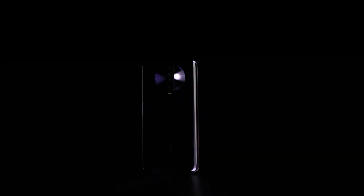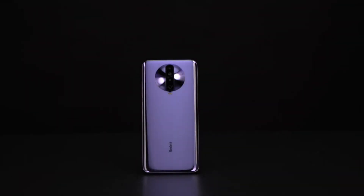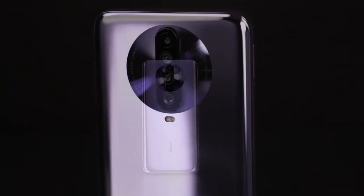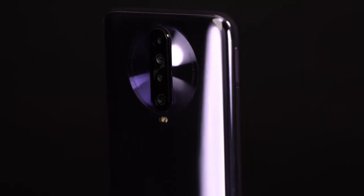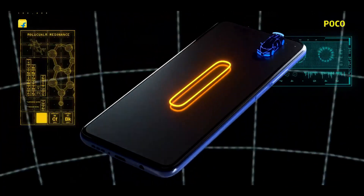Some details of the Redmi K30 Pro are now here, and yes, the Redmi K30 Pro is indeed launching this year as the successor to the Redmi K20 Pro of last year. It is worth mentioning that the Redmi K30 launched in December last year as the first smartphone to feature the Snapdragon 765G SoC. Just recently, the Redmi K30 4G launched in India as the Poco X2.